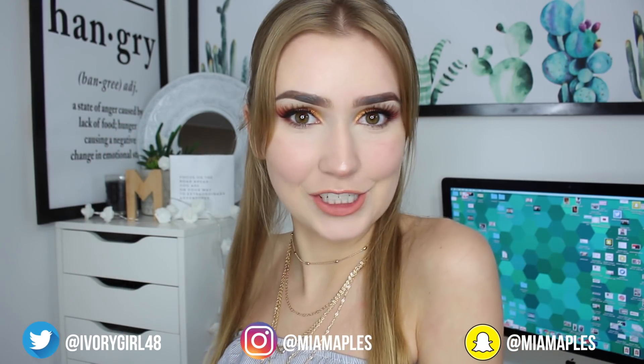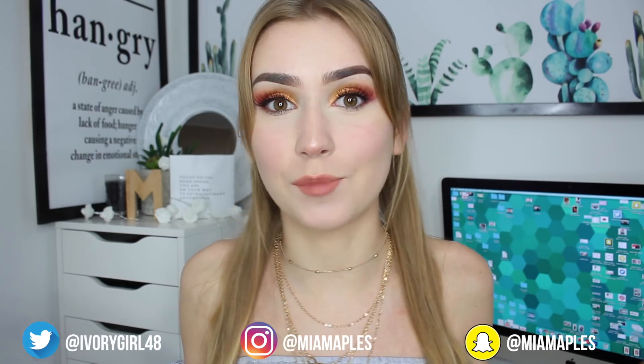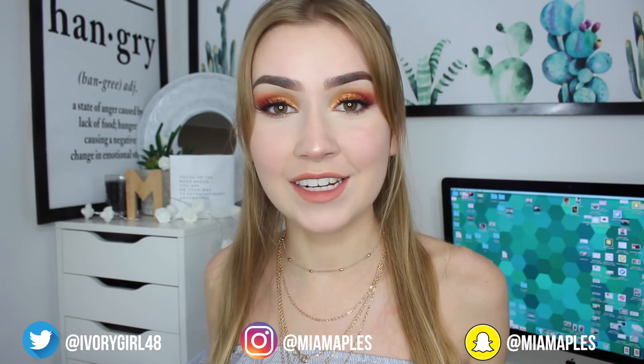Hey everyone, so today I am coming at you with another prom dress video. Today we are going to be trying prom dresses off of Shein. I did a video on my channel where I spent a whole bunch of money on the Shein website and tried on a lot of their clothes for you guys. And on that video you guys asked me to try prom dresses, so I thought let's try prom dresses. So I have this box full of prom dresses to try out. I'm curious to see how these dresses look on.